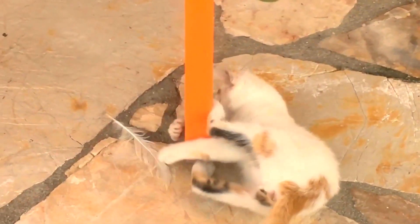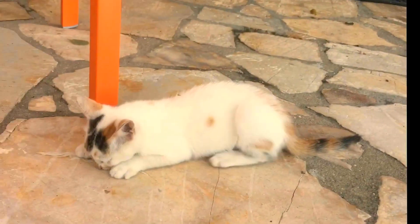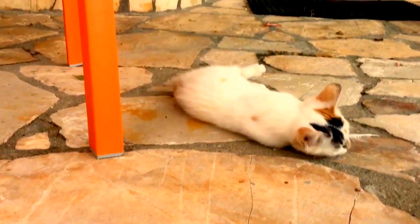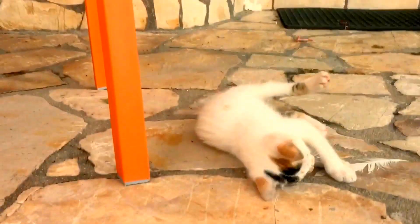At this point we realized we had to play the kitten at its own game, so we took a piece of a plant and lured her out with it, as seen in the next clip. Finally we managed to get her out with a piece of plant that she really enjoyed playing with.